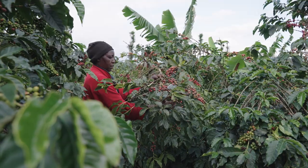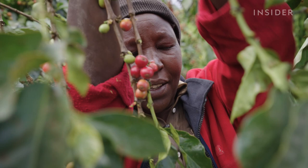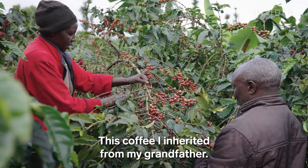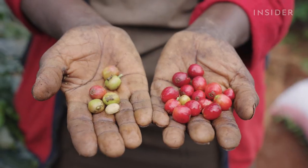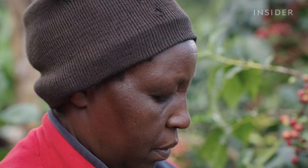Mary has been growing coffee for over 25 years. Each branch has both ripe and unripe cherries, so she has to pay close attention while picking.